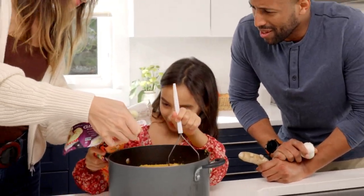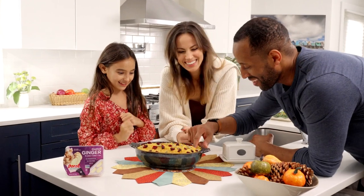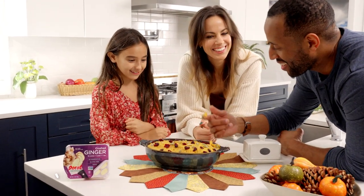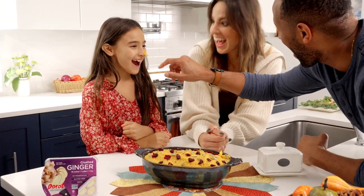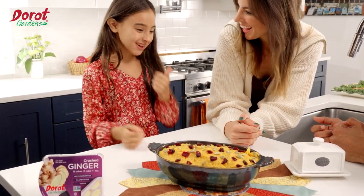All you have to do is pop it, cook it, and enjoy it. Perfect to save time in the kitchen and soak up more family time during the holidays. DeRote Gardens — always fresh and always available. For more information, go to DeRoteGardens.com.